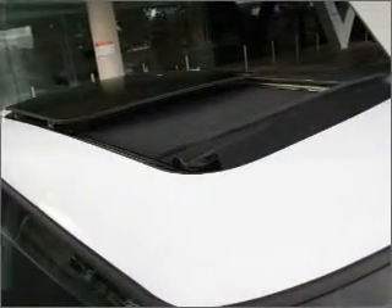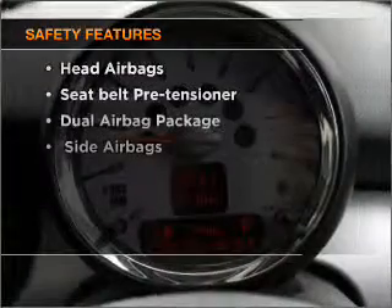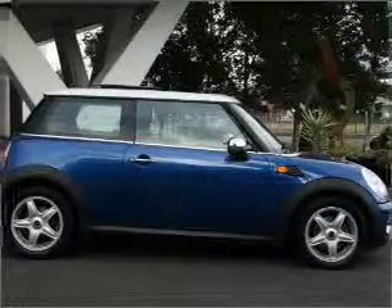You will appreciate the safety feature of anti-lock brakes. If safety is a concern, know you are covered with this vehicle's features. Be quick — at this price, it won't last.